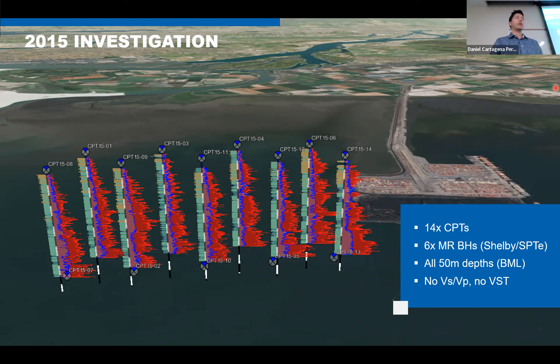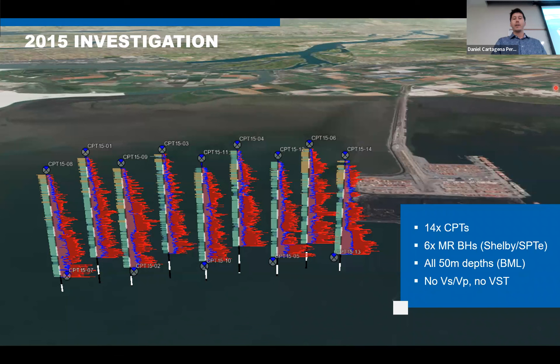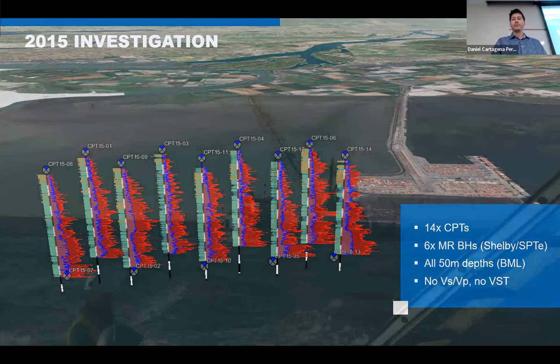Initially in 2015, I was also lucky enough to be part of this program. An initial assessment of the site conditions was made. This program involved 14 CPTs to about 50 meters, six mud rotary boreholes with Shelby's and spoon testing. Everything was to a 50-meter target depth — we needed to see what was going on out there. We know we're in the Fraser River delta, so there's silt-sand deltaic formation, but not very much information had been collected. We were working off a spud barge 24 hours a day using a mud rotary drill.